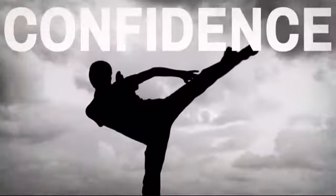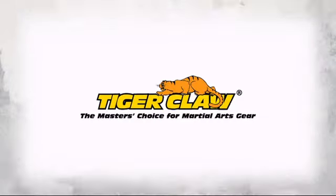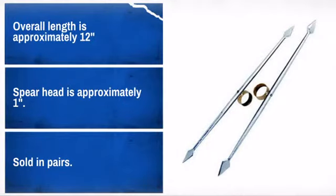Get quality and performance at a great price with this specialty kung fu weapon. Made by Tiger Claw, the master's choice for martial art gear. Well made from quality materials, this kung fu weapon is sure to meet your needs.